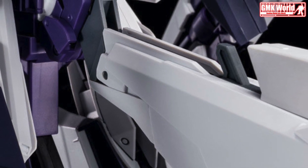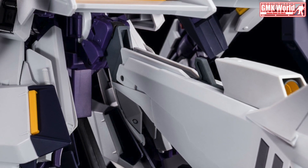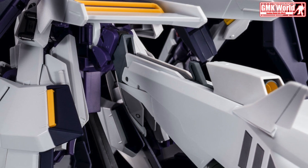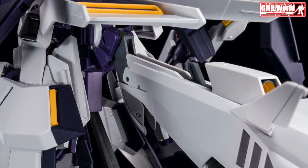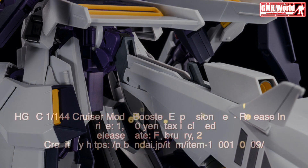Finally, this is the HGUC 1/144 Cruiser Mode Booster Expansion Set release info by Premium Bandai. For more information, go to p-bandai.jp/item/item-1000150209/.